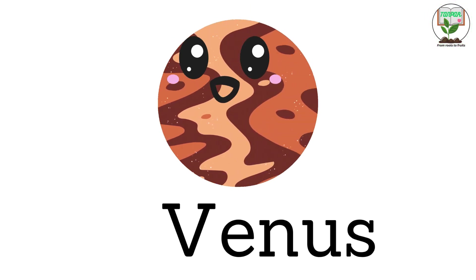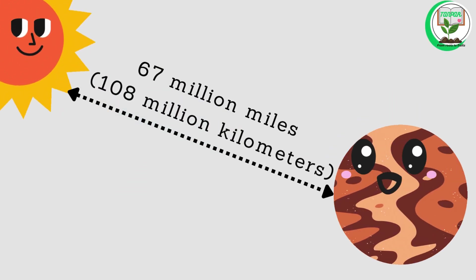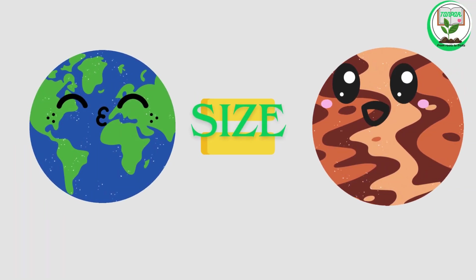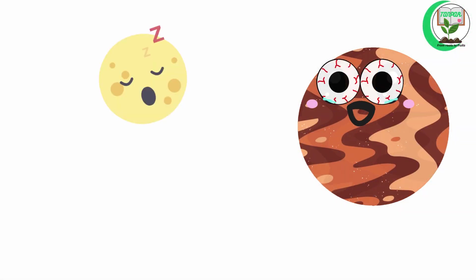Venus. Venus is the second planet from the sun. It is about 67 million miles, or 108 million kilometers, from the sun. Venus is similar in size to Earth and is often called Earth's sister planet. It has no moons.